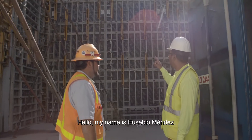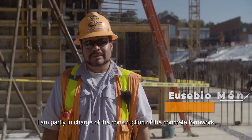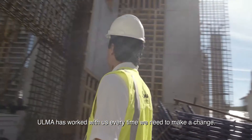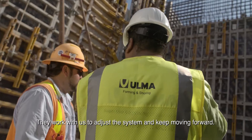My name is Eusebio Mendes. I am part of the construction related to the forms and concrete. Ulma has worked with us — every time we do a change, we talk to them, they work with us, and we adjust the system.